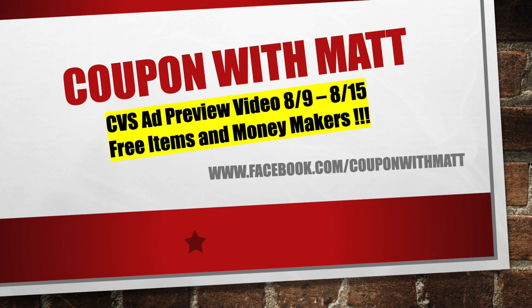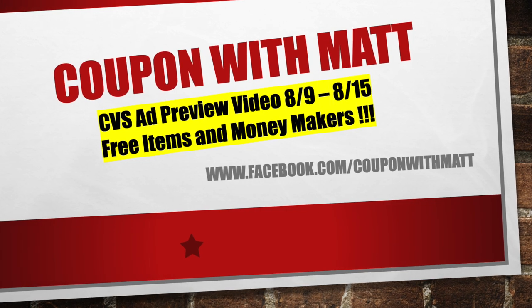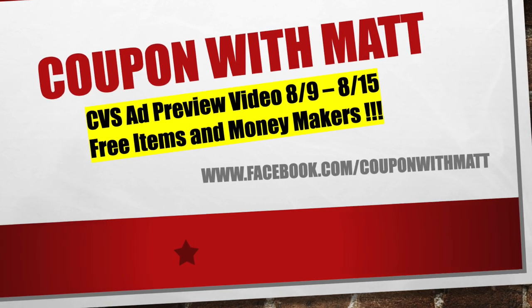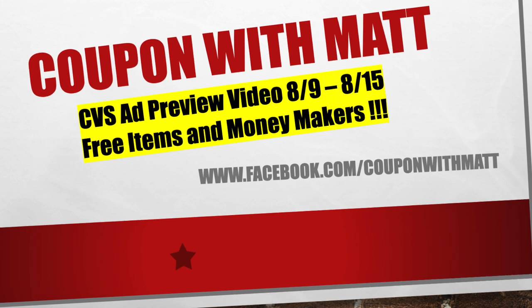Coming up in this video, we're going to head over to CVS and look at the ad preview for the coming up week, 8-9 through 8-15. There's going to be all kinds of good stuff — we got a bunch of money makers, we got free items, it's going to be another great week at CVS like it always is.